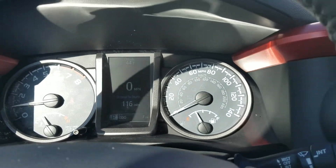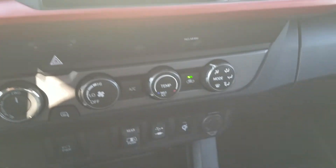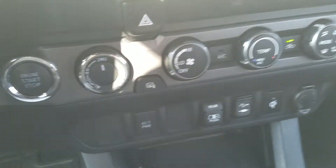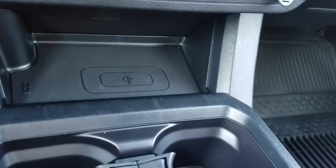Hello Debra, this is Wayne Pittman here at LaGrange Toyota. This is the 2019 Toyota Tacoma TRD Sport four-wheel drive that you inquired about. There are a lot of nice features — this is actually my personal favorite Tacoma. The Sport is a really good-looking vehicle.